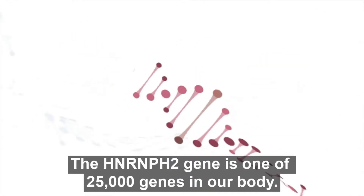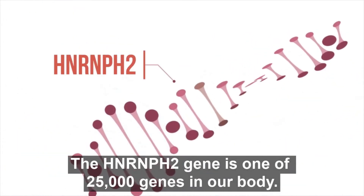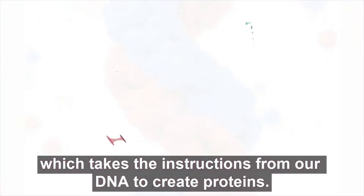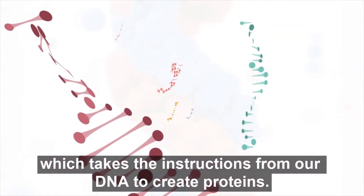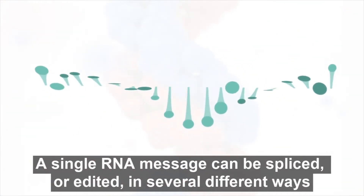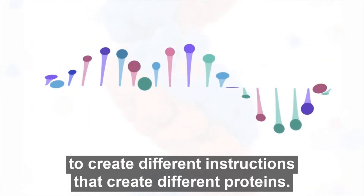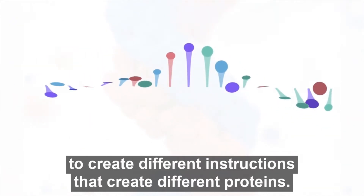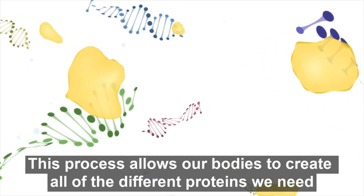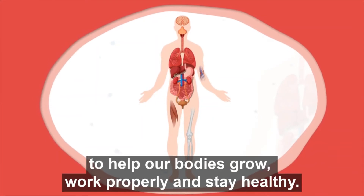The HnRnPH2 gene is one of 25,000 genes in our body. It's involved in a process called RNA splicing, which takes the instructions from our DNA to create proteins. A single RNA message can be spliced, or edited, in several different ways to create different instructions that create different proteins. This process allows our bodies to create all of the different proteins that we need to help our bodies grow, work properly, and stay healthy.